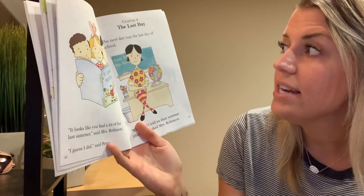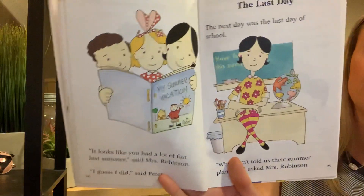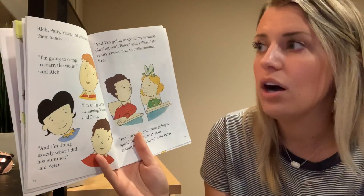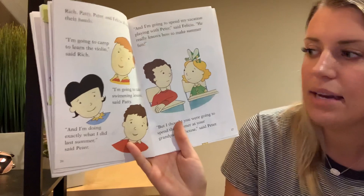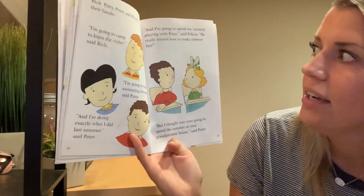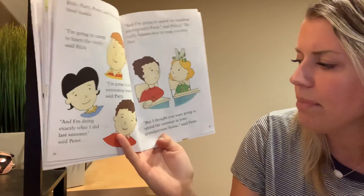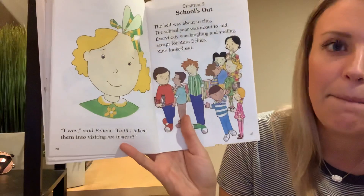Chapter Four, The Last Day. The next day was the last day of school. Who hasn't told us their summer plans yet, asked Mrs. Robinson. Rich, Patty, Peter, and Felicia all raised their hands. I'm going to camp to learn the violin, said Rich. I'm going to take swimming lessons, said Patty. And I'm doing exactly what I did last summer, said Peter. And I'm going to spend my vacation playing with Peter, said Felicia. He really knows how to make summer fun. But I thought you were going to spend the summer at your grandparents' house, said Peter. I was, said Felicia, until I talked them into visiting me instead.